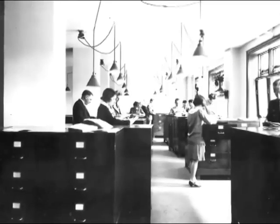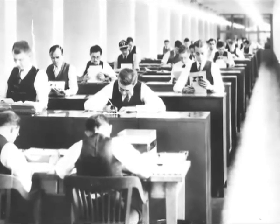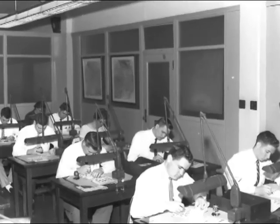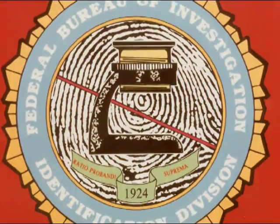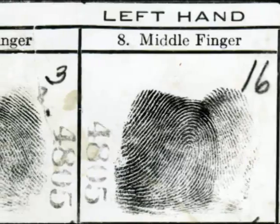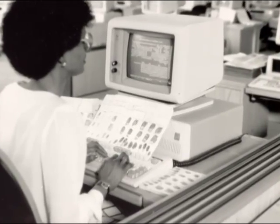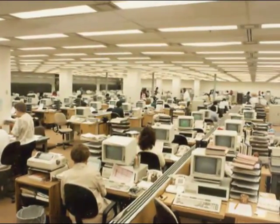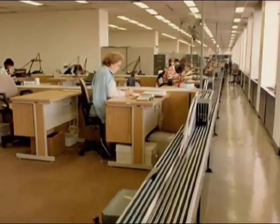Since 1924, the FBI has been the nation's central repository for fingerprints, which arrive by the thousands each day. The Identification Division handled the massive task of categorizing and making the prints searchable. In the mid-70s, the FBI moved to digitize new and archived fingerprints to make searches easier and reduce turnaround time.